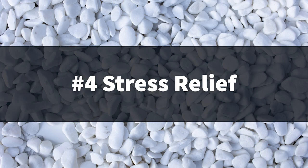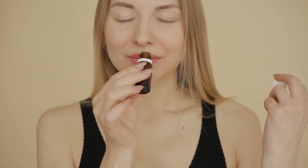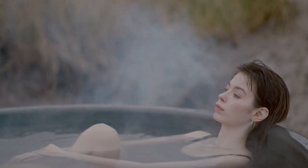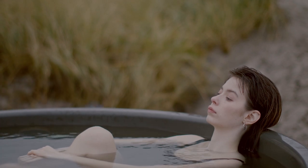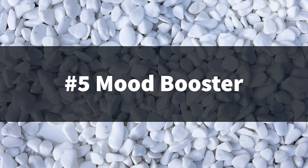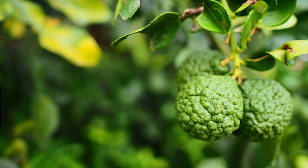Bergamot essential oil has a calming effect and helps reduce anxiety. According to a 2015 study, both animal and human trials found that bergamot can help relieve anxiety and improve moods. Another study conducted on Japanese women in 2015 found that inhaling bergamot oil mixed with steam can also reduce anxiety and fatigue. Bergamot also acts as a mood booster — like orange essential oil, bergamot is known as a happy oil.